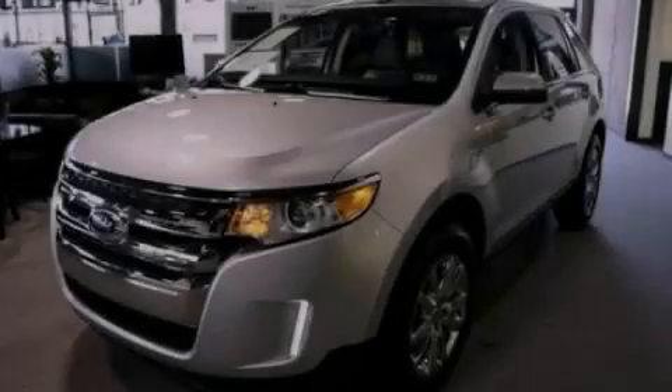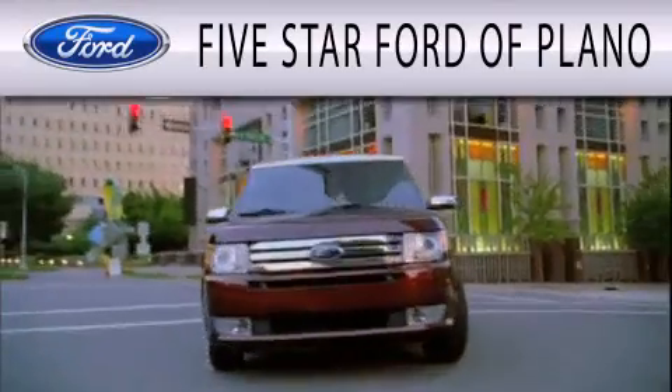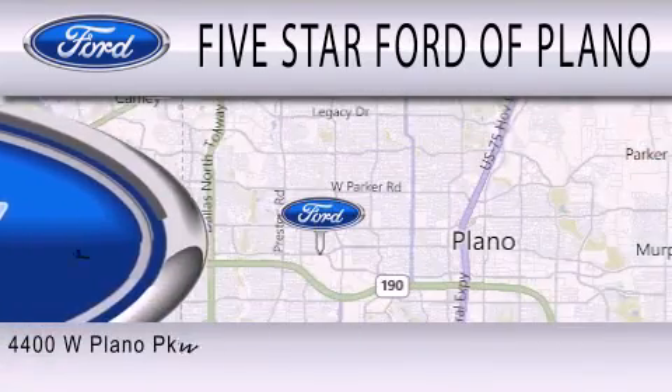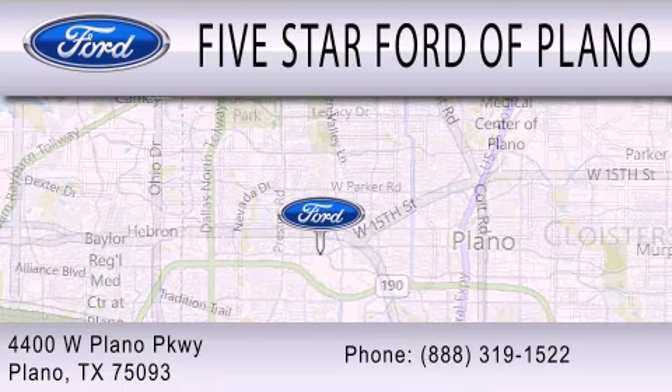Contact us today to arrange your test drive. Five-Star Ford of Plano is dedicated to doing everything possible to ensure that the experience you have selecting your next vehicle is as pleasant as possible. We are located at 4400 West Plano Parkway in Plano.